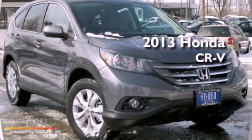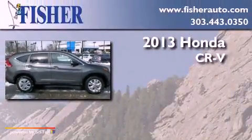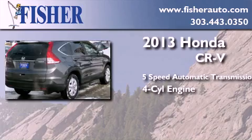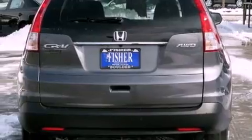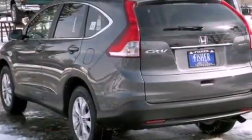This is a brand new 2013 Honda CR-V. This crossover has a 5-speed automatic transmission, a 4-cylinder engine, and all-wheel drive. With an EPA estimated rating of 30 miles per gallon on the highway, its fuel efficiency will save you time and money.